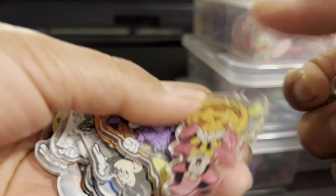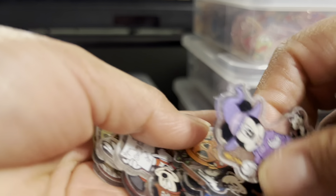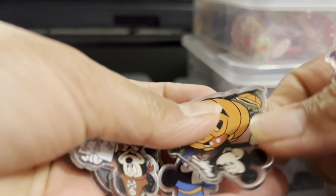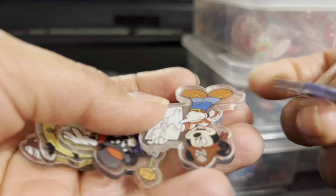Here we have some Halloween Disney — Minnie and Mickey Mouse. Here we have some Halloween pieces from Mickey and Minnie Mouse. They are super beautiful.